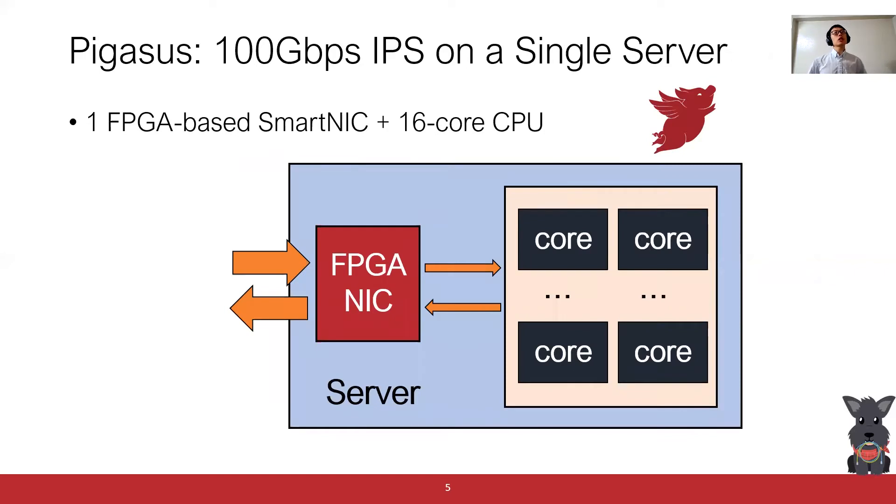Dedicating 4 to 21 servers just for Intrusion Prevention is not a cost and power-efficient solution. In this work, we propose Pixos, which is a 100 Gigabit Per Second Intrusion Prevention System implemented on a single server. Our system consists of an FPGA-based smart NIC, which can process network traffic in-line, and a 16-core CPU.